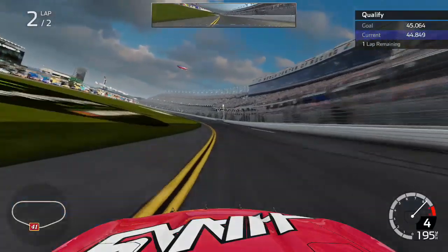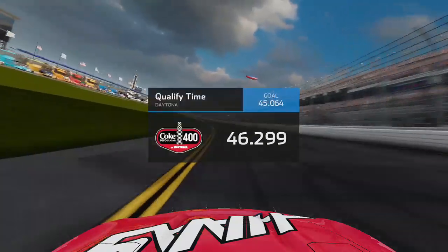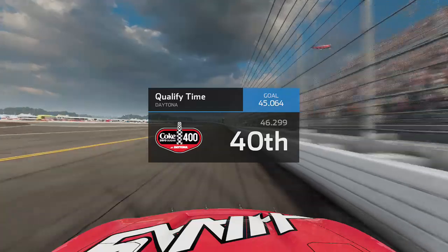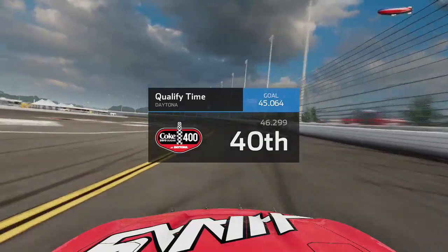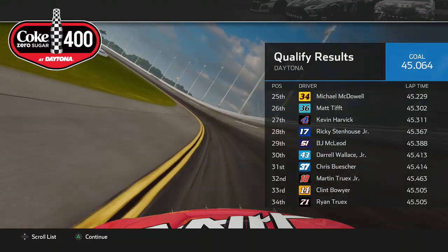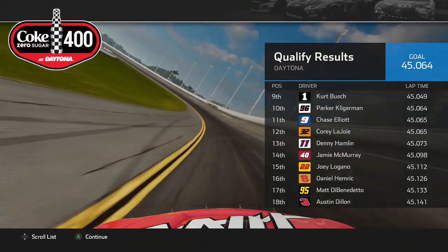Coming through in Cup Series qualifying, I crossed the line with a 46.299, and we go P40 here in Daytona - no surprise at all. In reality, as we get ready to go green from the last starting position, we'll probably gain a few spots at the start due to inspection issues. Kyle Busch is on the pole.